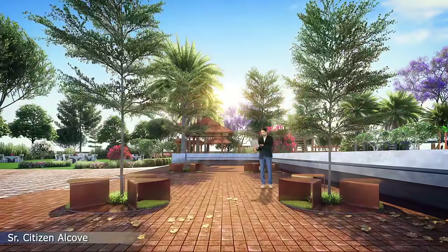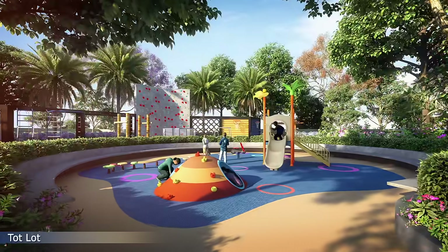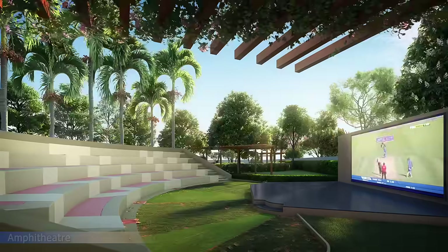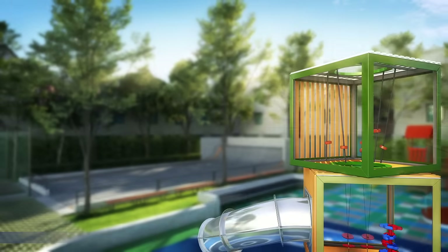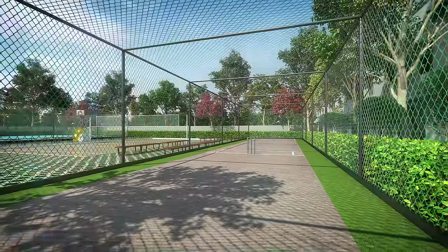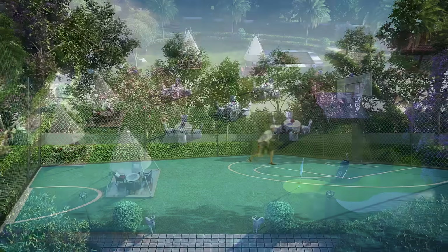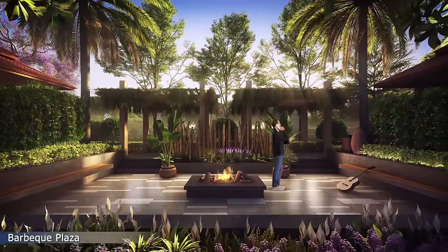Amenities include Senior Citizen Alcove, Meditation Garden, Tart Lot, Rock Climbing, Reflexology Garden, Amphitheater, Outdoor Gym, Skating Rink, Children's Play Area, Box Cricket, Beach Volleyball, Half Basketball Court, Party Lawn, Barbecue Plaza, and many more interesting amenities.